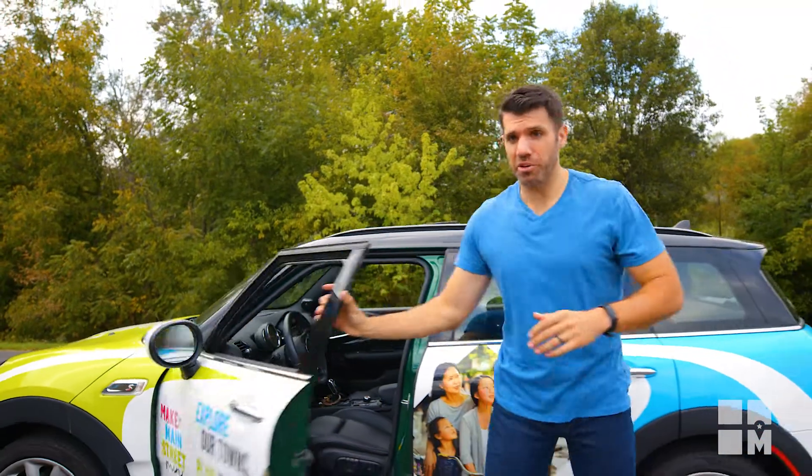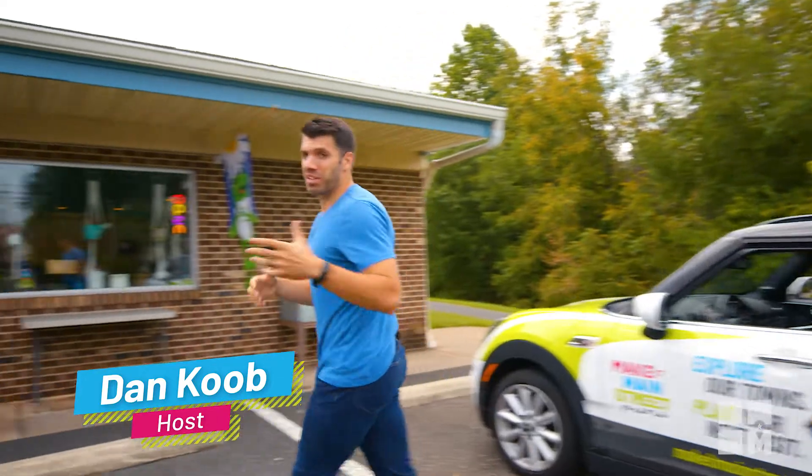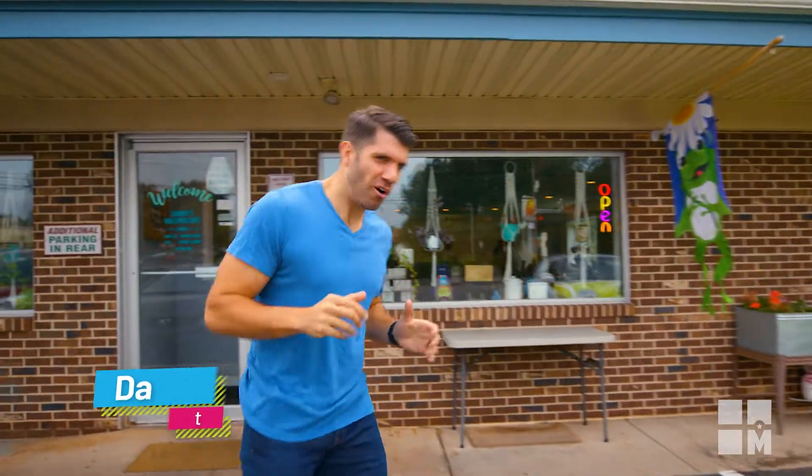Today we're in central Montgomery County. I'm not a statistician, but I can tell you that a hundred percent of my days start with a great cup of coffee, which is why I come to Sammy's Bullfrog Cafe.